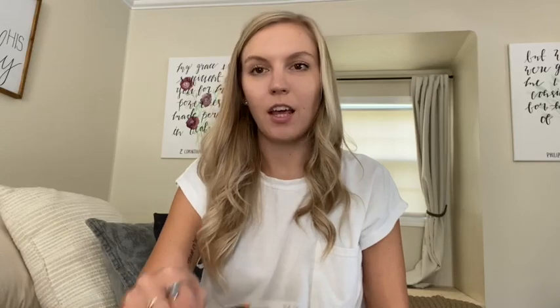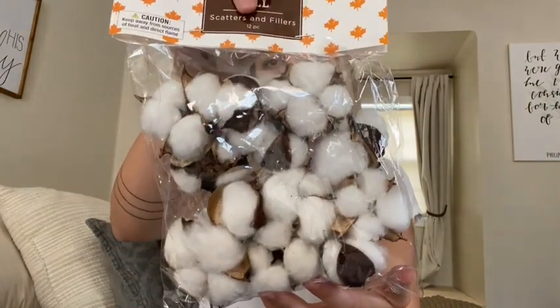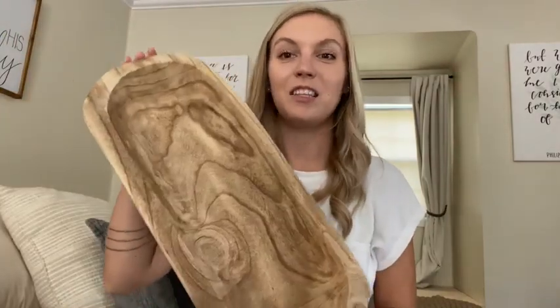I also got these little pieces of cotton — usually they come on a stem but I liked that they were separate. I got another piece soon that I thought would look really cute as a filler inside a little bowl. These were originally $4.99 but I got them at a discount, so a pretty good deal. And the next thing I got was this dough bowl.